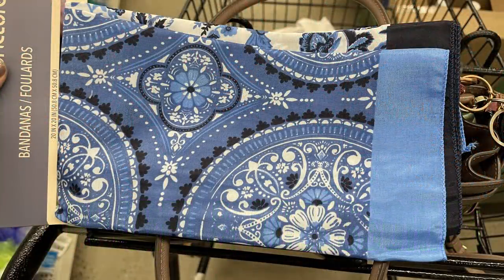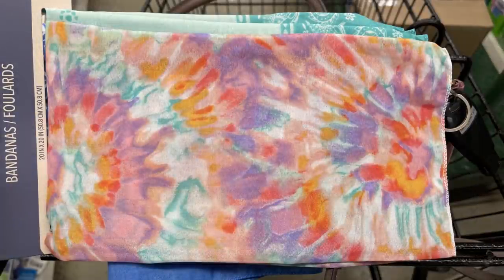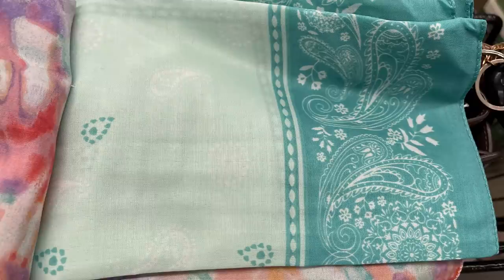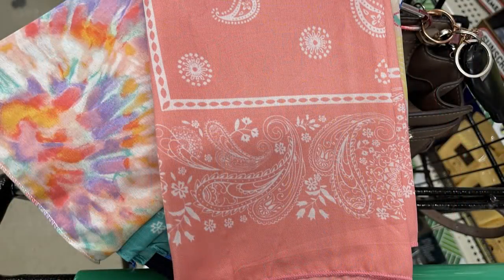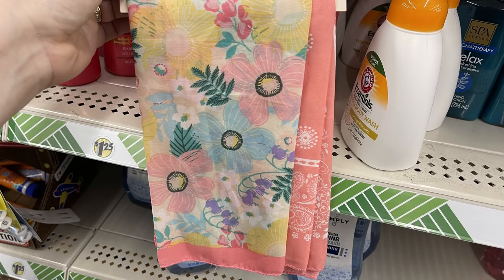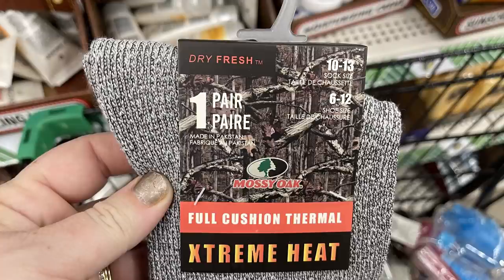We're going to start in apparel and accessories. They had some new bandana sets — you get two bandanas for a dollar 25. This is the blue, white and black floral pattern. They also had a two-pack with tie dye and soft pastels, the second being a mint green one with paisleys. Then they had a floral pattern with soft pastels and a second bandana in soft peach with white paisleys.